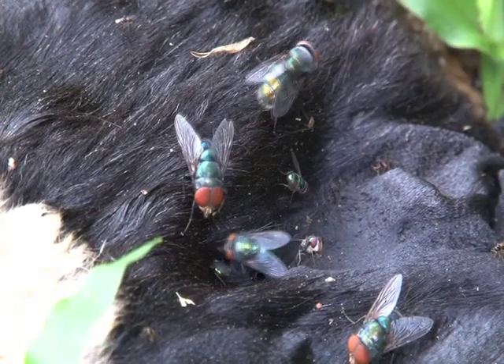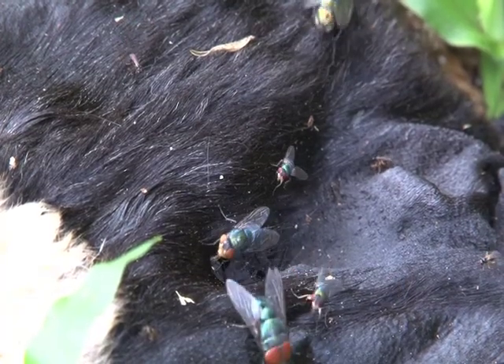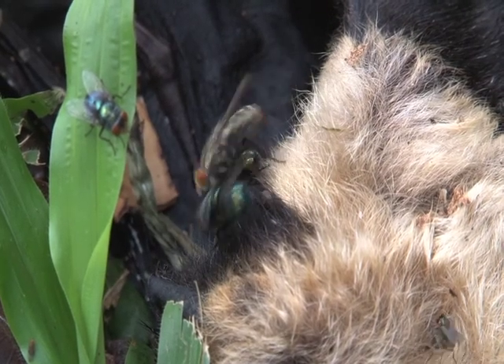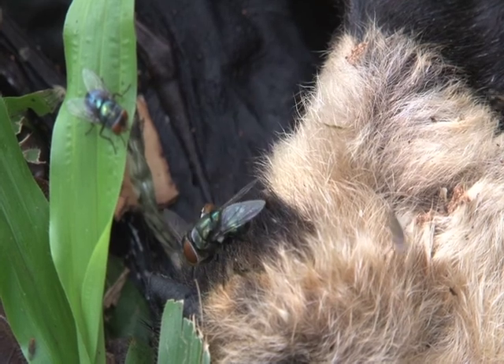This means you have to be very careful about waste in the rainforest. If you leave food or a sweaty, smelly backpack on the rainforest floor for too long, you may end up finding your bag crawling with maggots.